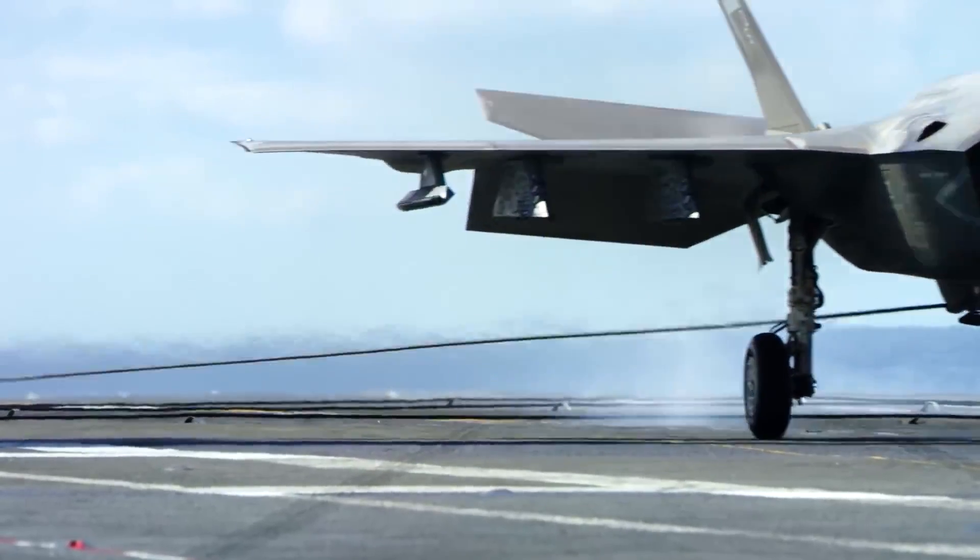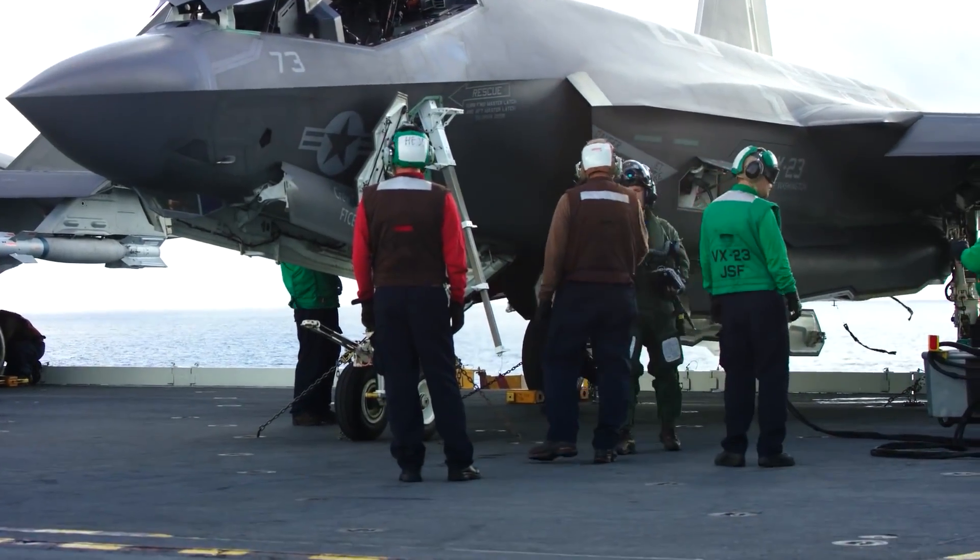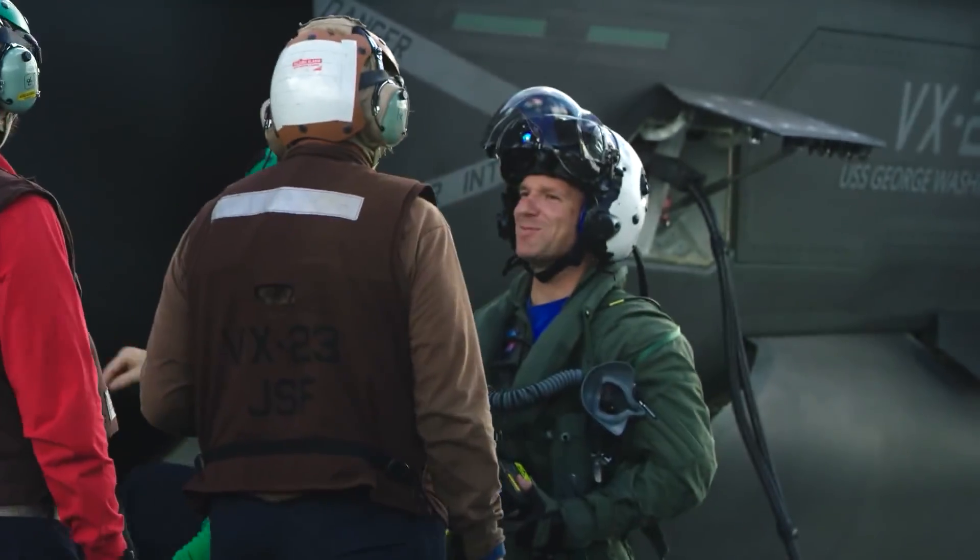There's probably only about 30 pilots in the Navy right now that actually fly the F-35C. It's a great opportunity to get in on the ground floor.